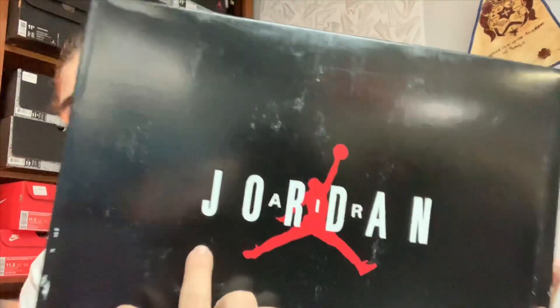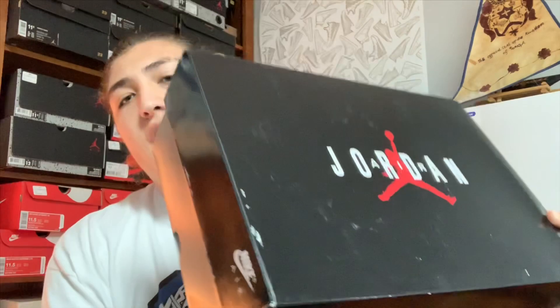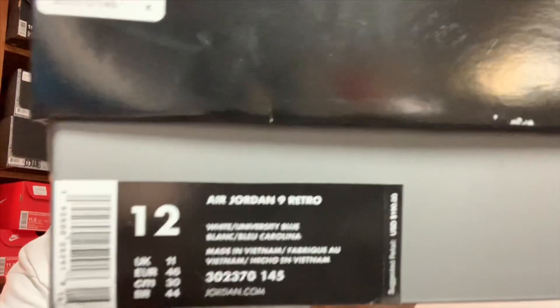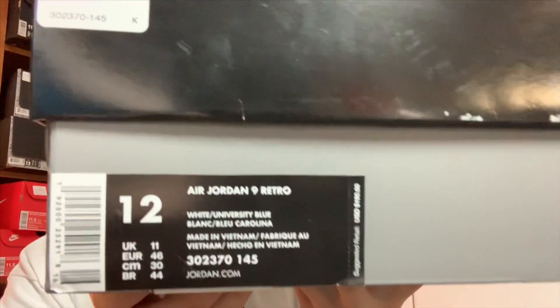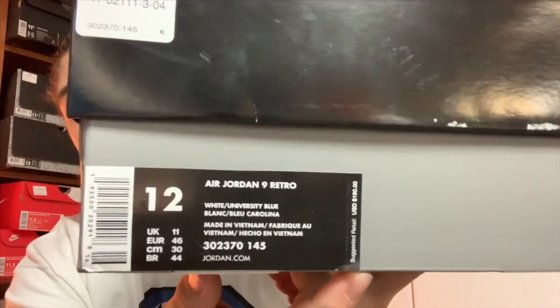Starting off, you got your Air Jordan in white with the red Jumpman on the lid. The lid is black, you got Nike Air on the back, Nike Air as well on the front. And then on the front of the box you got Air Jordan 9 Retro, size 12, retail for $190.